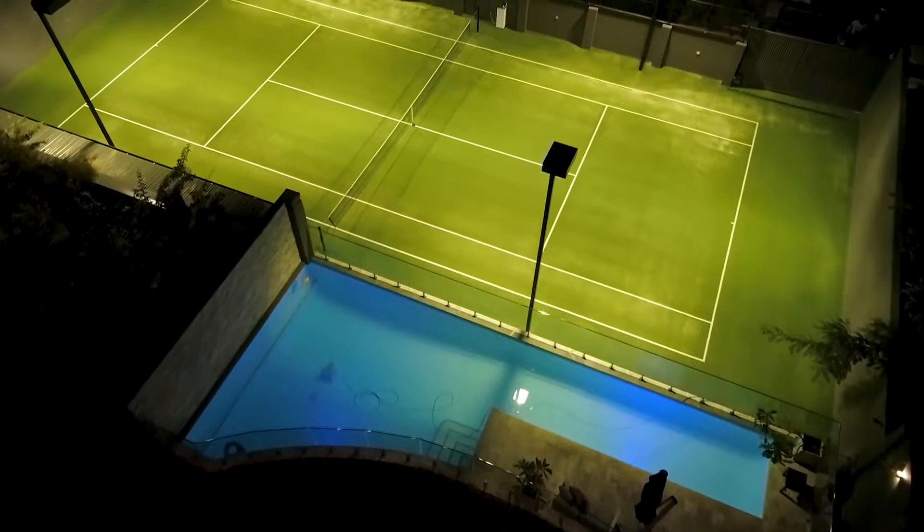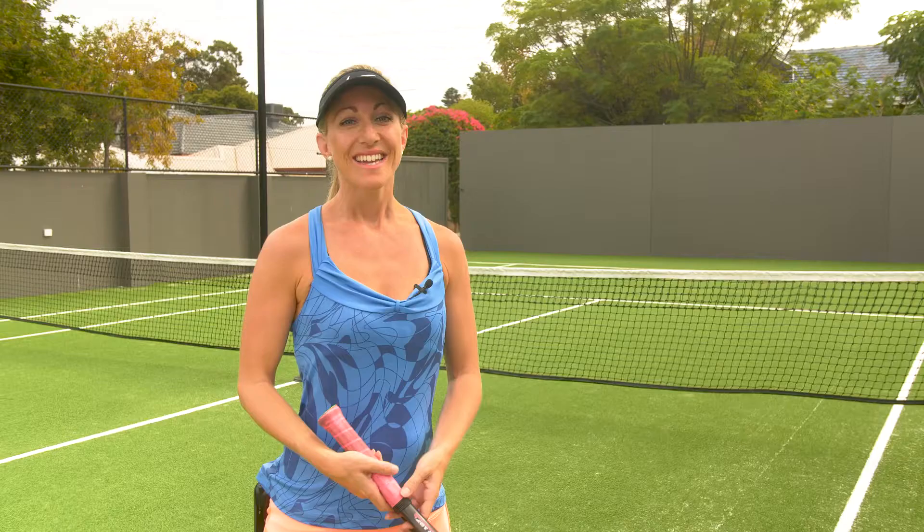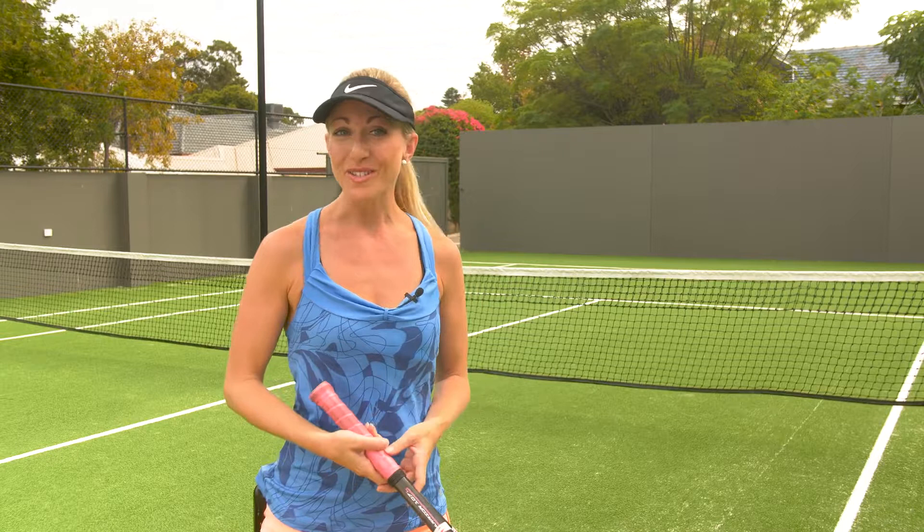Unmatched: Premier Tennis Courts of Western Australia is being published right here in WA and will be distributed worldwide. If you had a court like this, wouldn't you want to show it to the world?